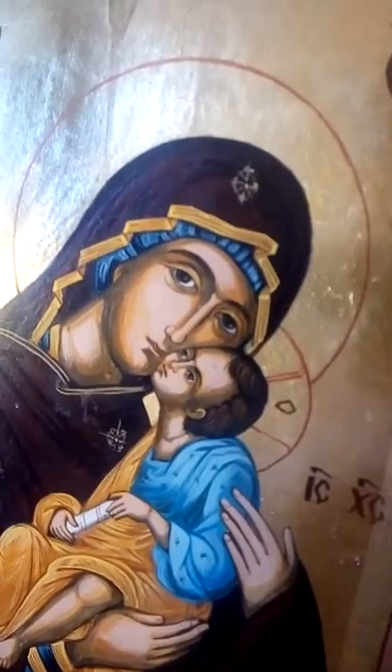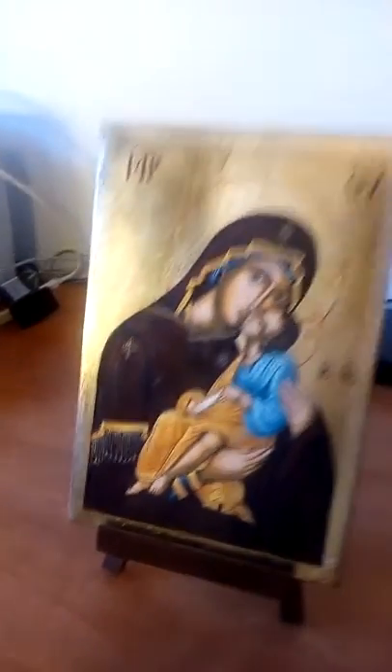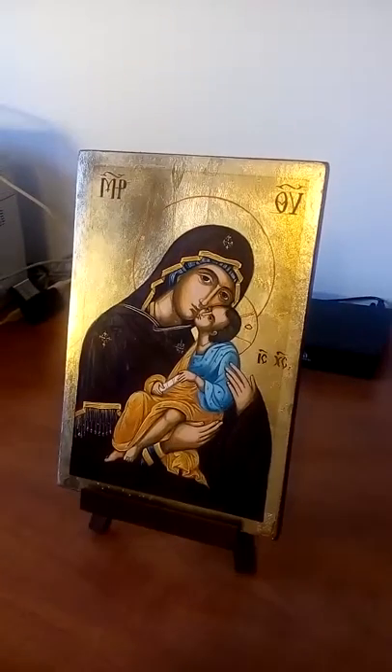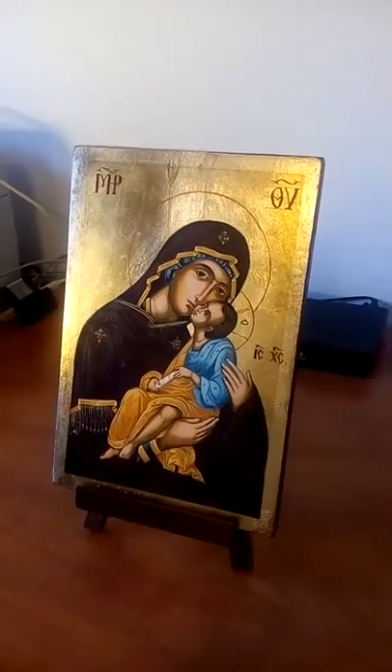You can see all of the details in the icon. They sent it very pleasantly. I want to say a few words in Spanish.